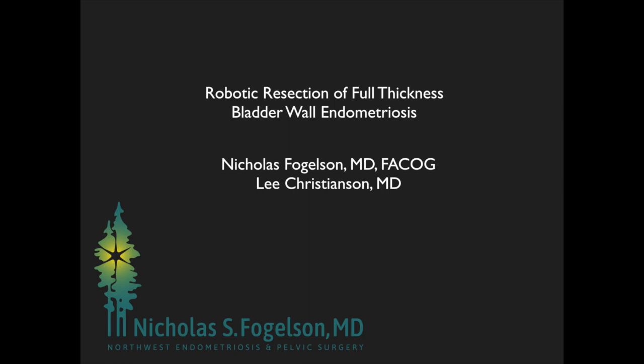Thank you to the AAGL for allowing us to present our work: Robotic Resection of Full Thickness Bladder Wall Endometriosis, with Dr. Nicholas Fogelson and fellow Dr. Lee Christensen.